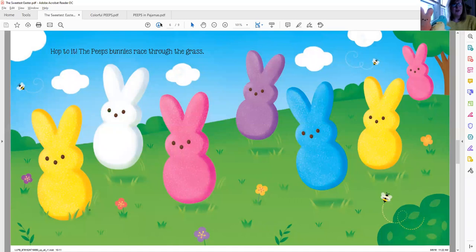Hop to it! The Peeps bunnies race through the grass. And I have my little Peep bunny right here. Let's see how many Peep bunnies we have — I count seven Peeps bunnies racing through the grass. And I also spy those bumblebees again. Do you see those on the page?